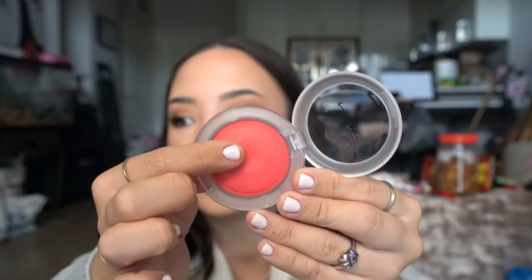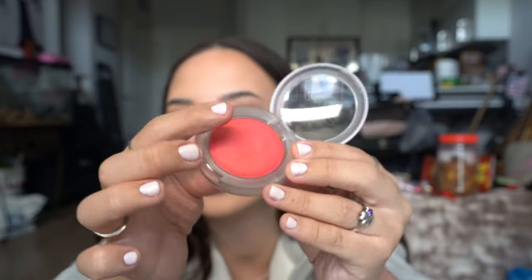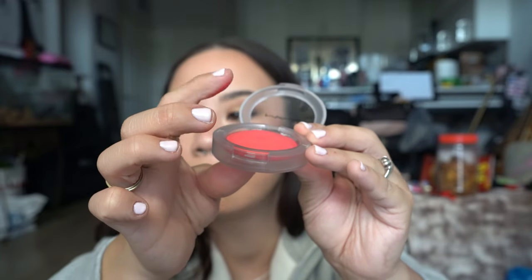So I'm just gonna swatch them all next to each other on my hand so you guys can see. These have that really crazy, bouncy putty formula. I'm actually wearing this one a little bit on my cheeks today — why didn't I start off with that? This is such a bizarre formula. It feels like cream, but then it also feels like powder. So I'm like, how did they do that? So that is the shade Heat Index.